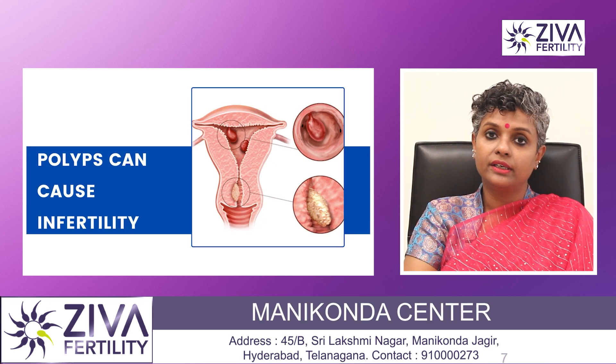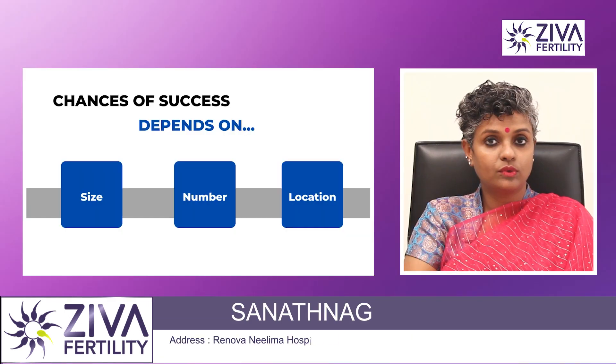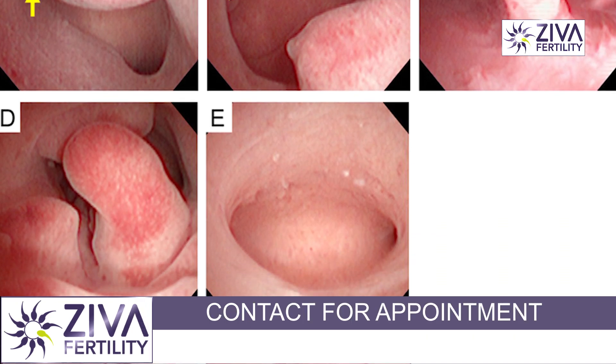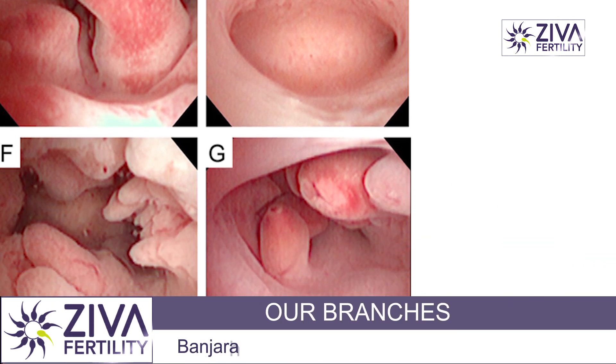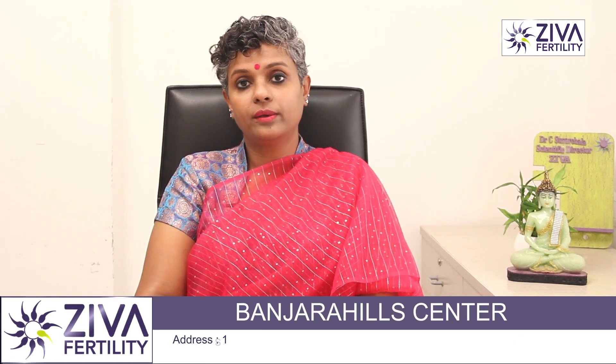Polyps can definitely cause infertility, but the most important factors to remember are: what is the size of the polyp — is it too large, is it occupying a substantial area of the endometrium? What is the number — are there too many, are they very small or very large? These are things we need to understand about the number of polyps present inside the endometrium.